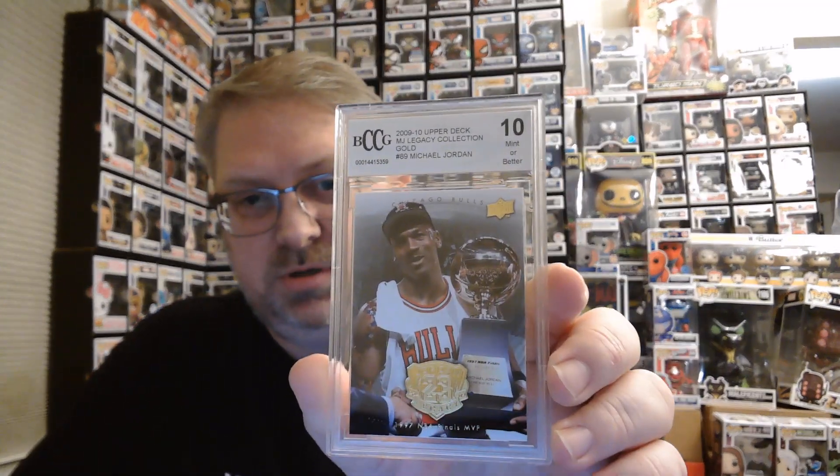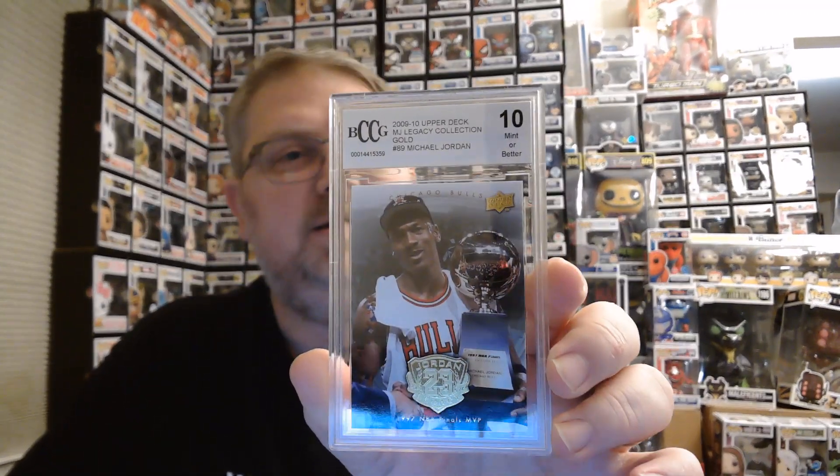We'll go through values once I've opened everything and let you know what we pulled, and whether you should go out there and spend a few bucks. They weren't very expensive compared to some of the other stuff I've seen. This is pack two — and this is another Jordan, same set, just different card numbers. The first one was card number 65, this is card number 89.